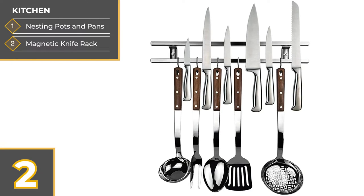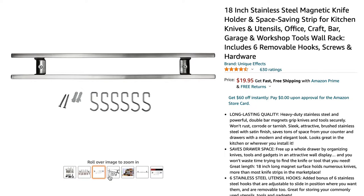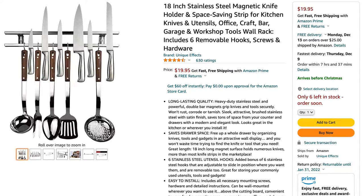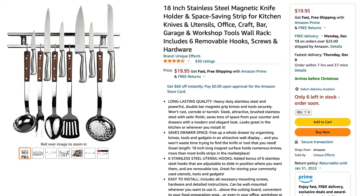The next idea is this magnetic knife rack, which we've actually been using for a couple years now. We hang all of our knives on there, including our kitchen scissors. It comes with hooks that we don't use because our camper moves, so they would just fall off, but the magnet's nice and strong and holds everything that we attach to it. This one seemed to be the biggest, fit our little area well, and it was very strong.